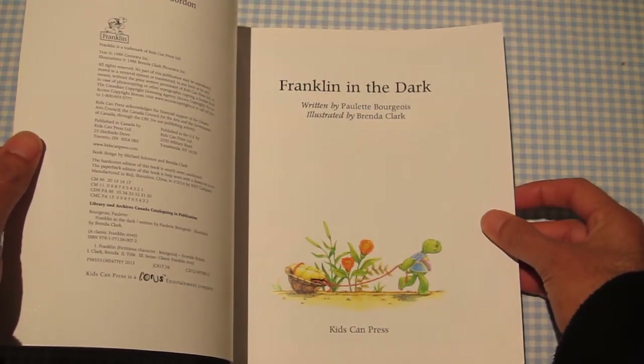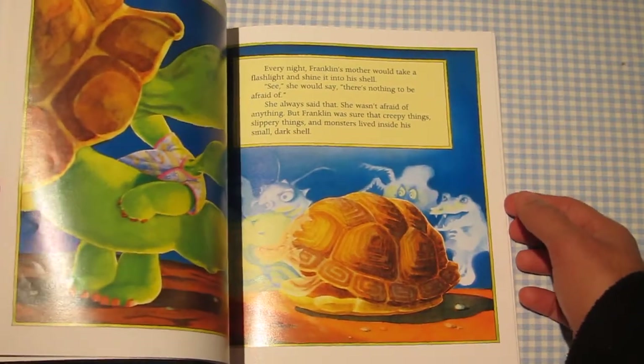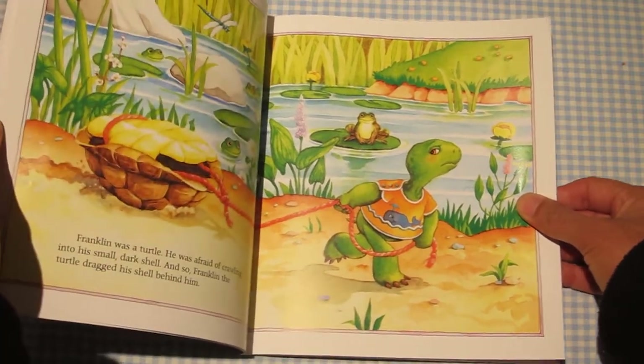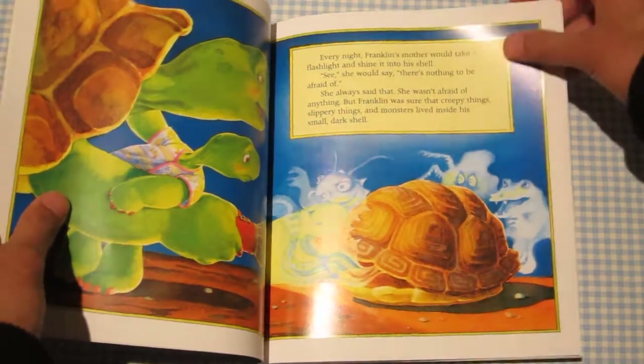It was originally published in 1986. What I really like about this book is it's a cute, simple story where Franklin, being a turtle, is kind of afraid of small dark places — namely his shell.